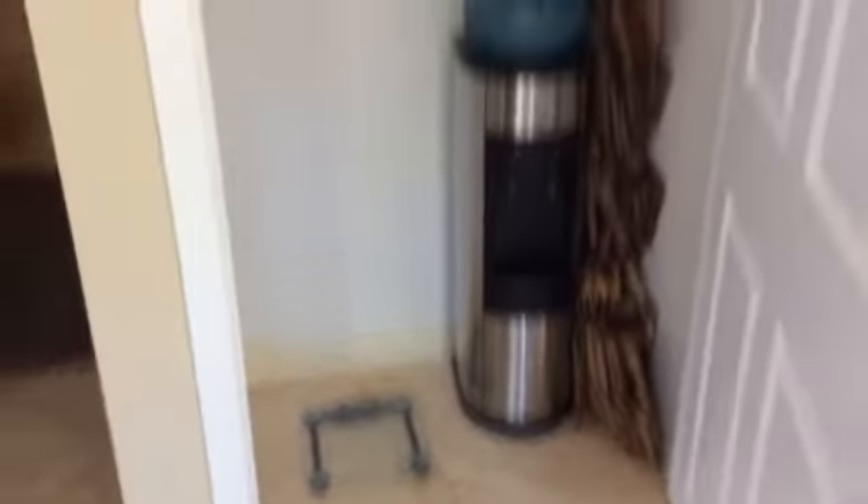Looks like a pantry area for the kitchen, but this was actually the washer and dryer area, which has since been moved out to the garage.